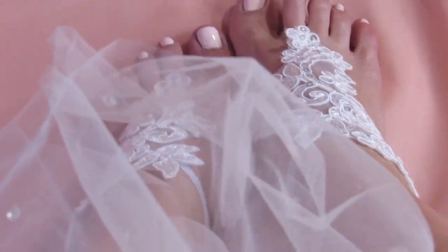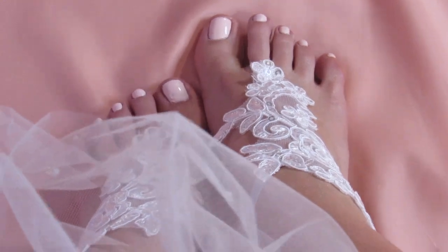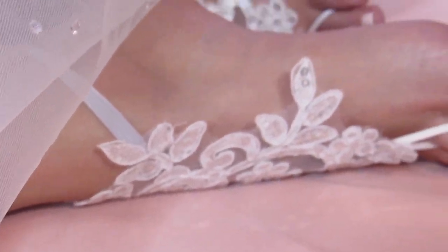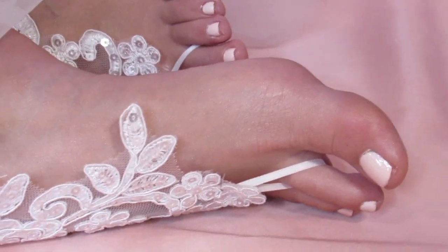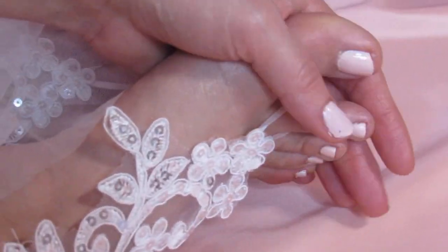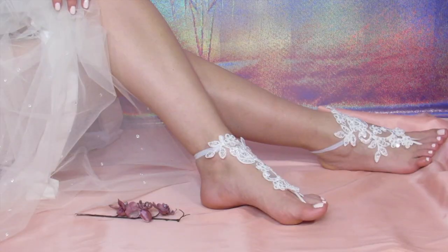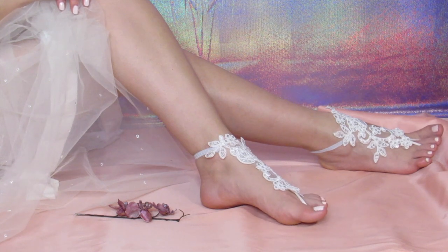Did you know that lace is believed to originally come from France? White lace became popular in weddings after Queen Victoria incorporated it into her wedding dress. So these beauties are a perfect fit for a bride who wants to bring a traditional style to her beach wedding. They are soft and comfortable and allow you to feel the smooth sand under your feet. And believe it or not, I got these for $11.90 on Amazon.